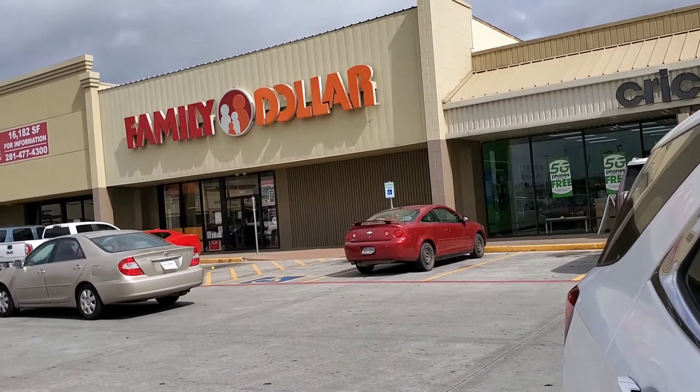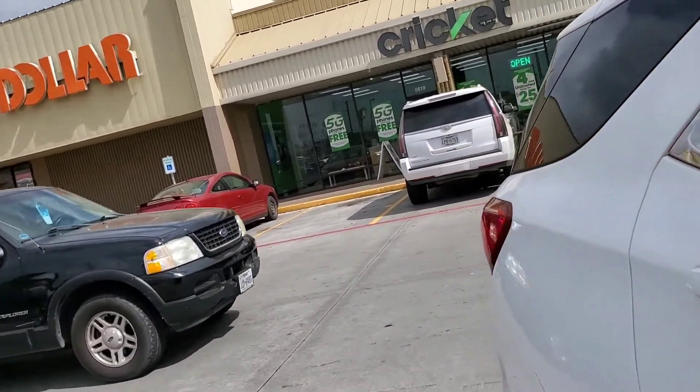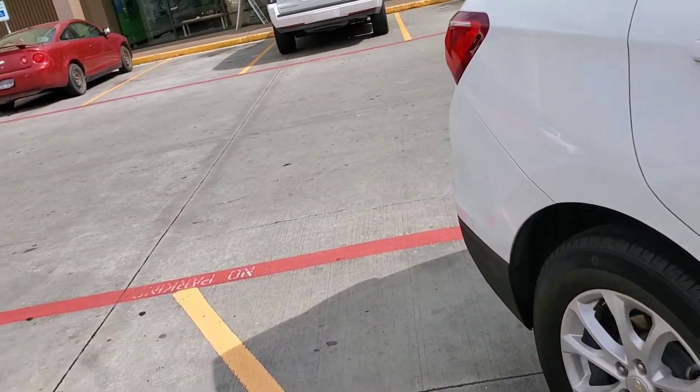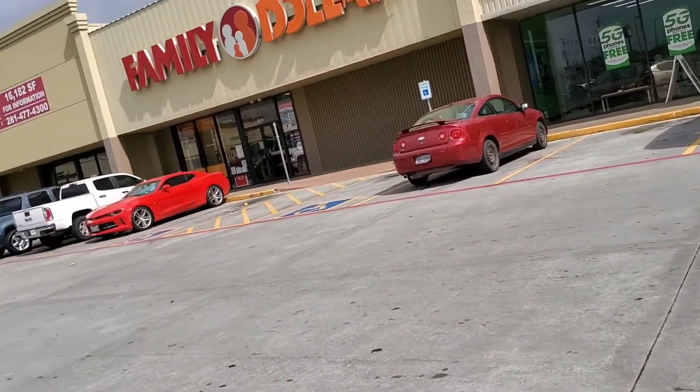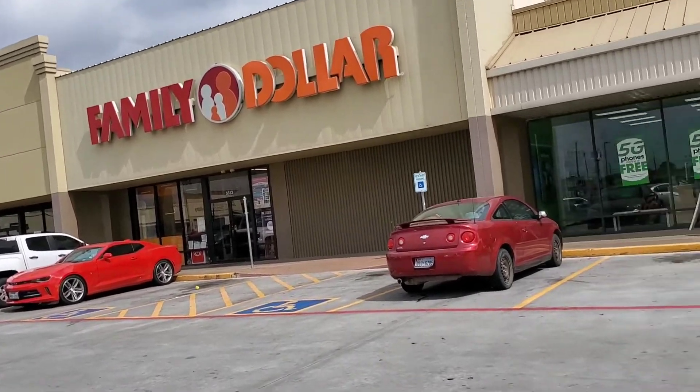Hey guys, it's your girl Savvy Saab and we're at Family Dollar. We're getting ready to go in and do a $5.25. Hope you guys are out today making use of your coupons and having a great time. Let's go in Family Dollar today to see what kind of deals we can get with our $5.25.